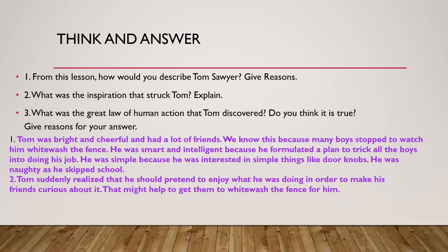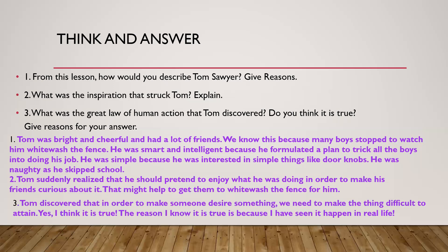The third question: what was the great law of human action that Tom discovered? Do you think it is true? Give reasons for your answer. Tom discovered that in order to make someone desire something, we need to make the thing difficult to attain. I think it is true — the reason I believe this is because I have seen it happen in real life. You might have a different opinion, and that's absolutely fine.